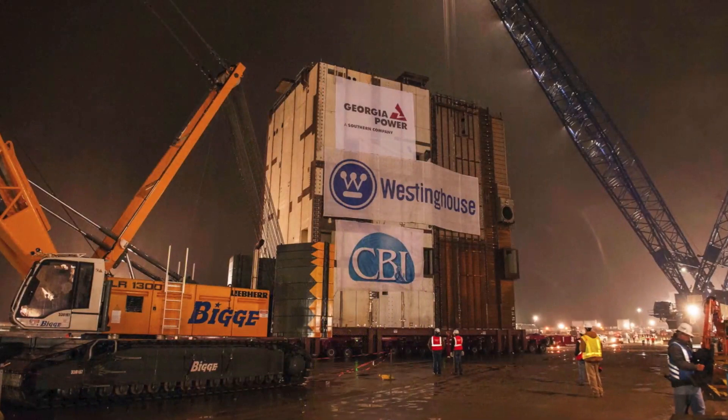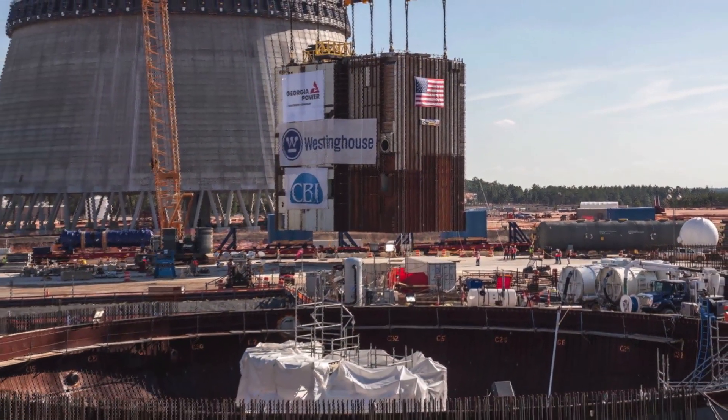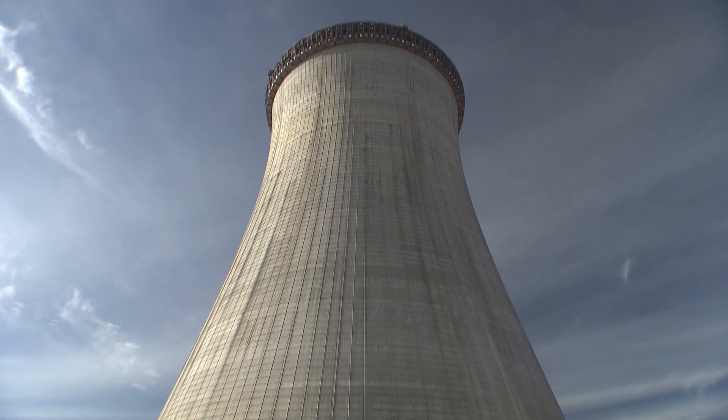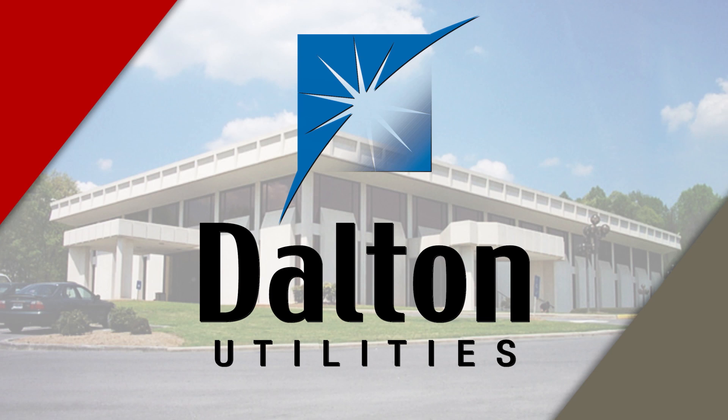Thanks, Buzz. 2014 has been a very busy year with major milestones being reached on a monthly basis. Among the highlights were the CA-20 lift and most recently the cooling tower for Unit 3 nearing its final height of 600 feet, which is taller than the Washington Monument, reaching nearly 60 stories high. Achieving these major milestones is no easy task and we couldn't do it without our partners and co-owners. We wrap up our co-owners series with a look at our final partner, Dalton Utilities. Recently, we spoke with Don Cope, CEO of Dalton Utilities, to find out more about this important partner and the role they play at Plant Vogel.